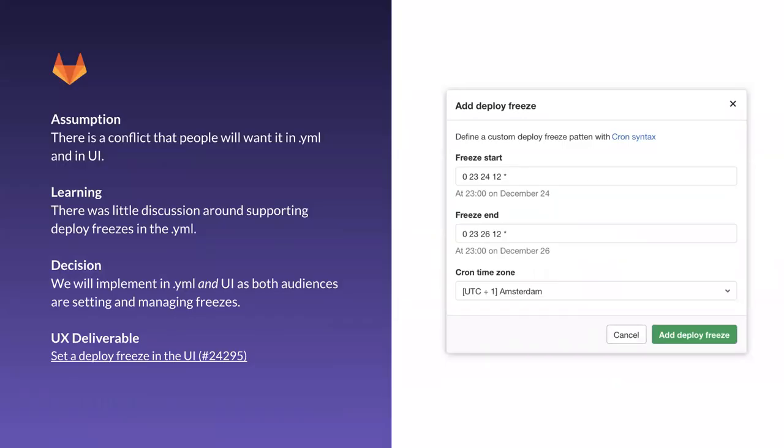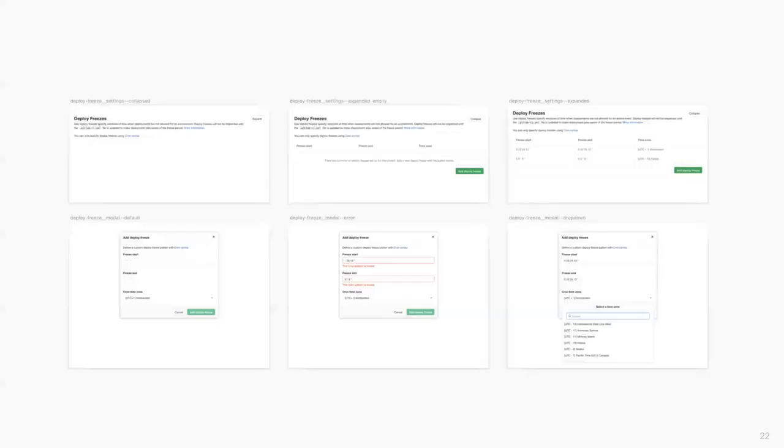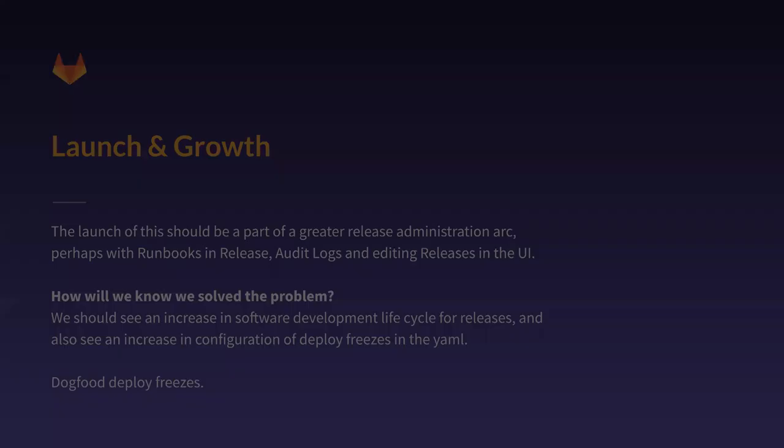This notification feature is also too large for the MVC, so it was broken down into another task. The last assumption was that there would be a conflict — people would want to set things in both the YAML and the UI. In reality, as we identified with the two different personas, we will implement it in both YAML and the UI so that both audiences can set a deploy freeze. The final flow: we're going to add a new section in project settings where users can set and manage deployment freezes. In the CI file, they can specify that a freeze is active for staging or review environments — two levels of configuration.